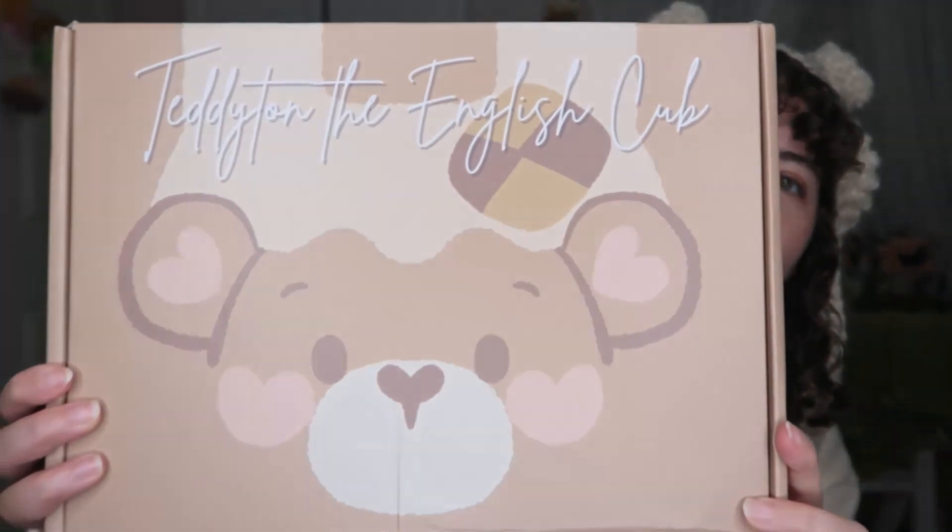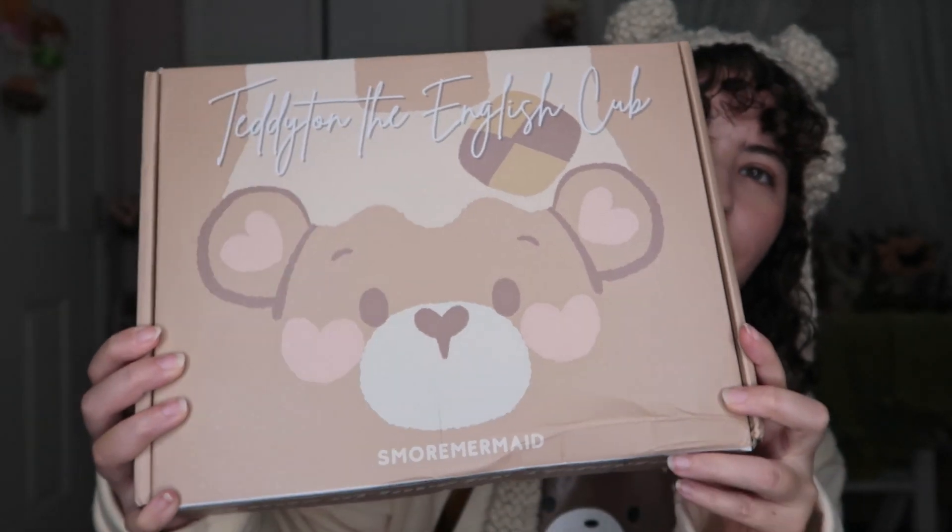Also, happy holidays if you're celebrating Thanksgiving — I forgot to say that! Let's go ahead and check this out. I really really like the art, it's very very cute. Look at the box — it's just so sweet and so cute.